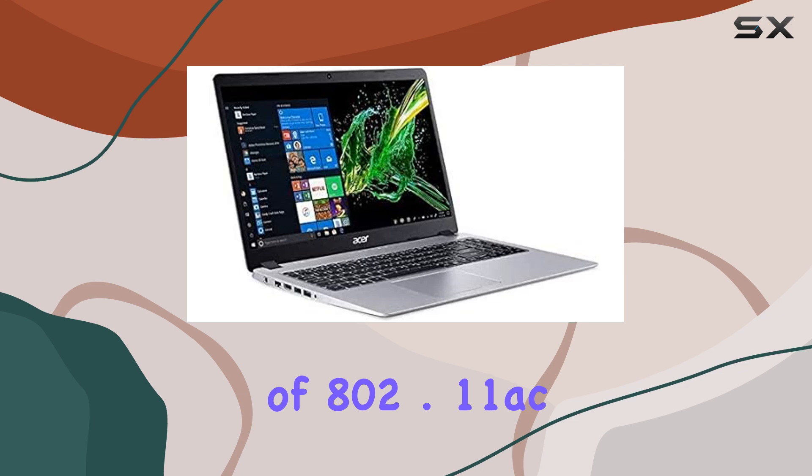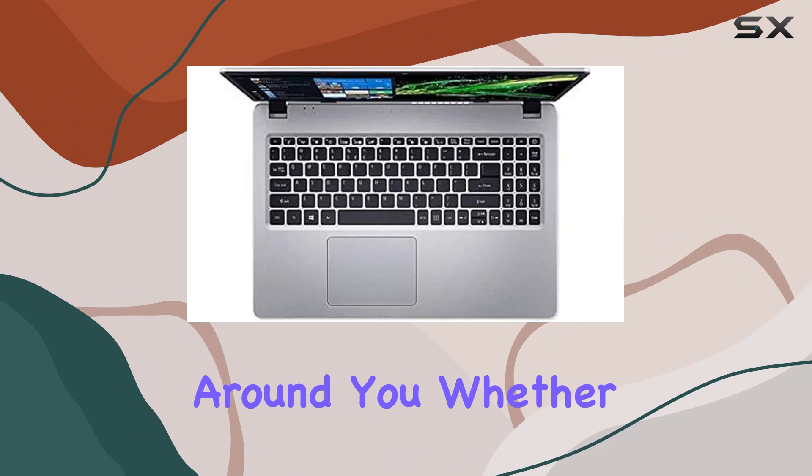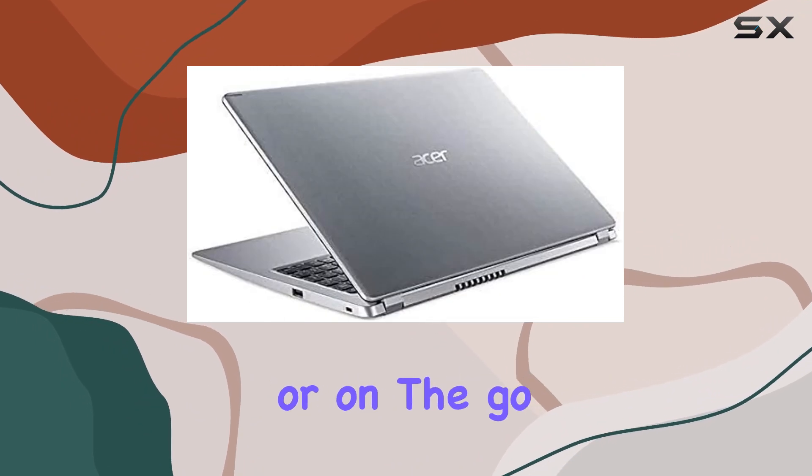The inclusion of 802.11ac Wi-Fi and Bluetooth ensures that you stay connected to the world around you, whether you're at home, in the office, or on the go.